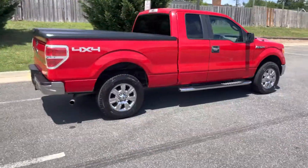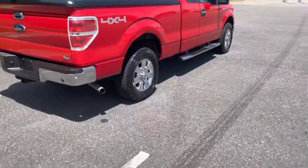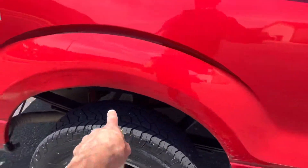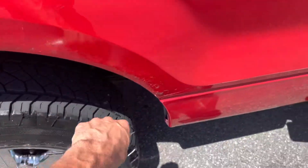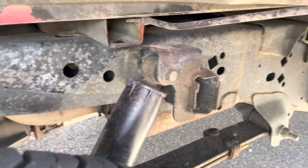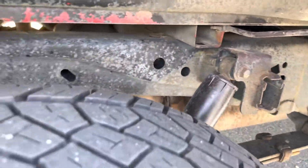First thing you can see — and I'm gonna be completely transparent with you guys — it's got a little rust starting in the fender wells right there. You can see the body and the frame, it's just oxidized, and you know, looks like a 2010.